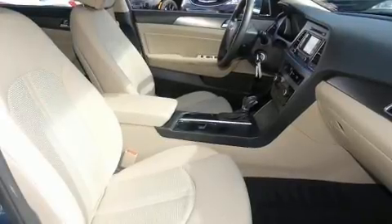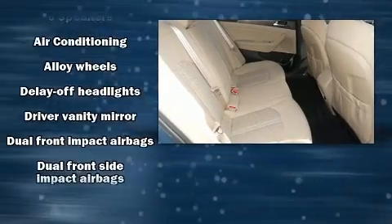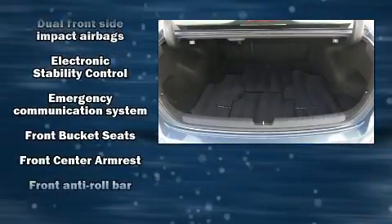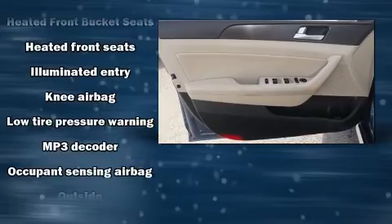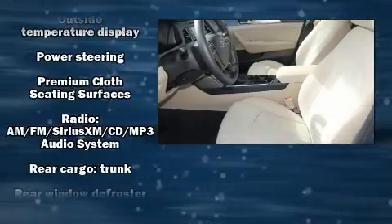Hyundai also prioritized safety and security by including dual front impact airbags with occupant sensing airbag, front and side impact airbags, and four-wheel disc brakes with ABS. With electronic stability control supplementing mechanical systems, you'll maintain precise command of the roadway.